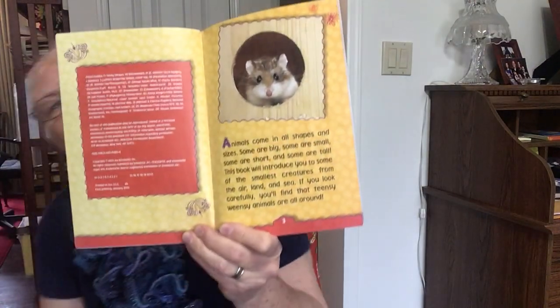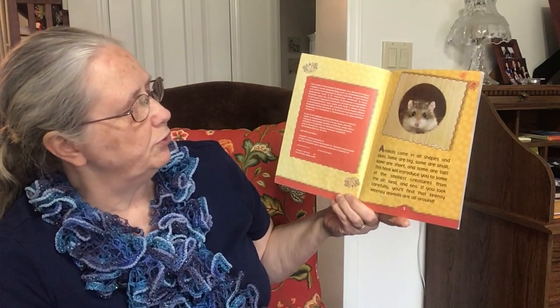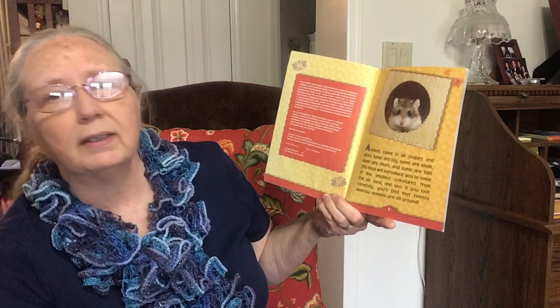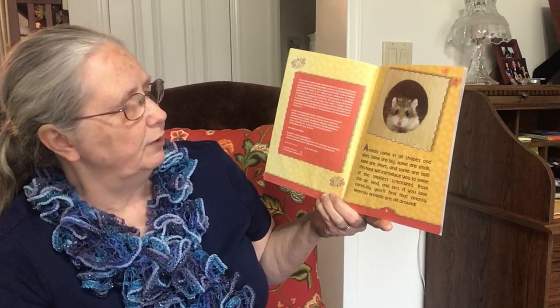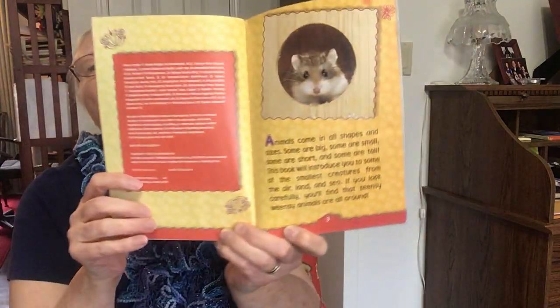Animals come in all shapes and sizes. Some are big, some are small, some are short, and some are tall. This book will introduce you to some of the smallest creatures from the air, land, and sea. If you look carefully, you'll find that teensy weensy animals are all around.